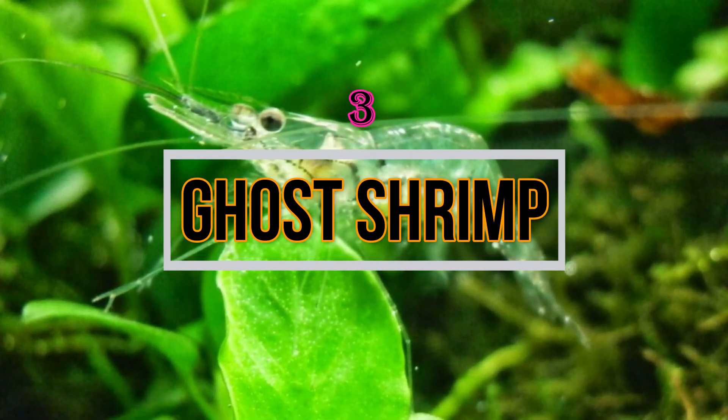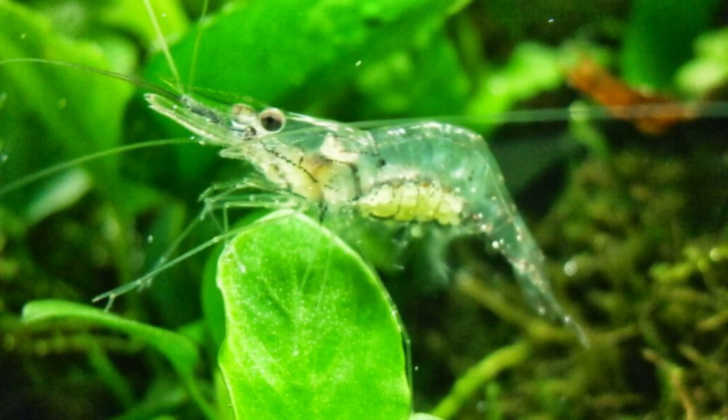The third type is Ghost Shrimps. These shrimps have a transparent body and have an orange or yellow spot on the tail, which helps in identifying them. They are not as good as others in the tank cleaning process but can help a little bit. These shrimps also love to live with non-aggressive fishes.